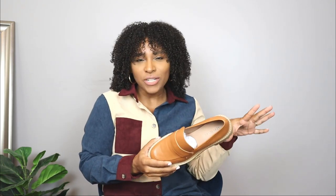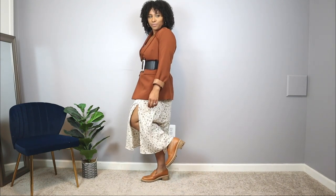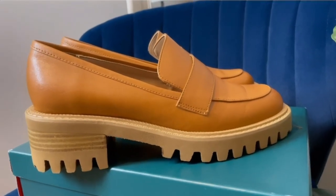For me, loafers are that shoe you want to dress up but without a skinny heel. You can definitely dress it up or keep it casual. This one has that timeless classic loafer feel — it kind of reminds me of wearing a school uniform — but it also has that trendy edge to it. I absolutely love taking one piece and styling it multiple ways to get the most out of your wardrobe.